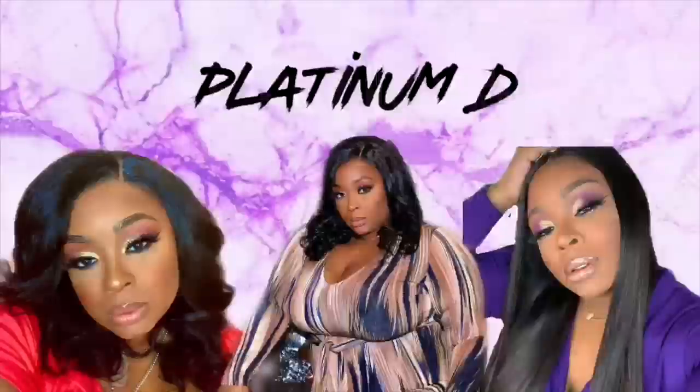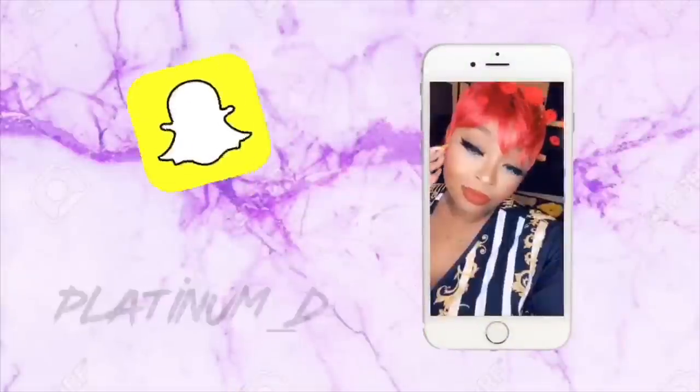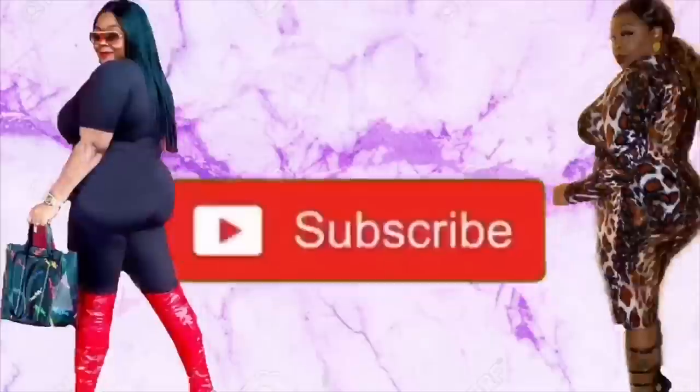Hey guys, Nikki here and I am back with another Amazon haul. I'm literally addicted to watching these because I just find some of the hottest, most convenient trinkets and everything. This is my fourth Amazon favorites video — two are regular around-the-house or car items, one is a hygiene version. I'll put a playlist right here with all of those, so make sure you check them out.